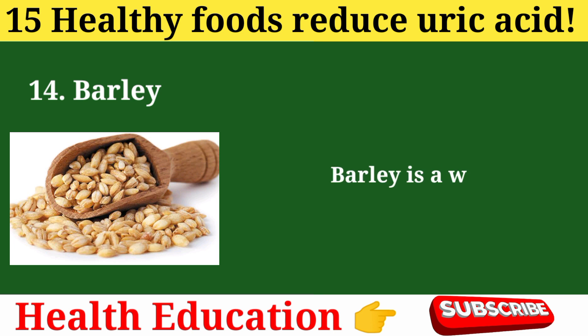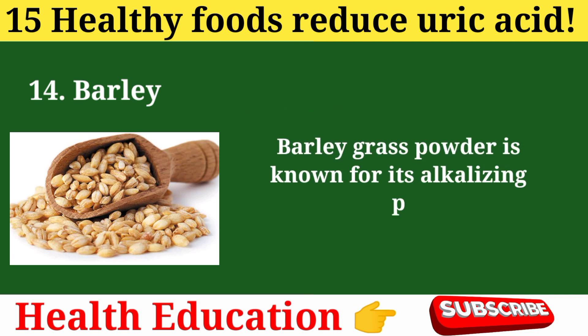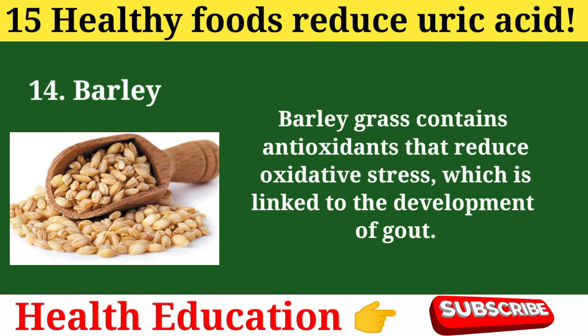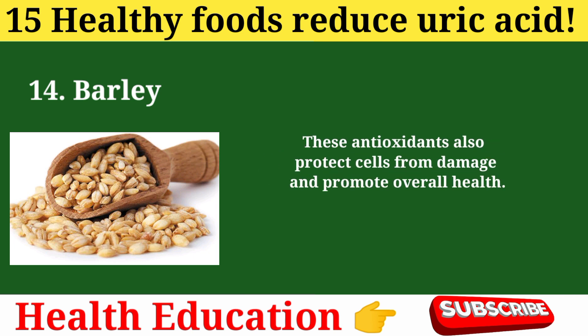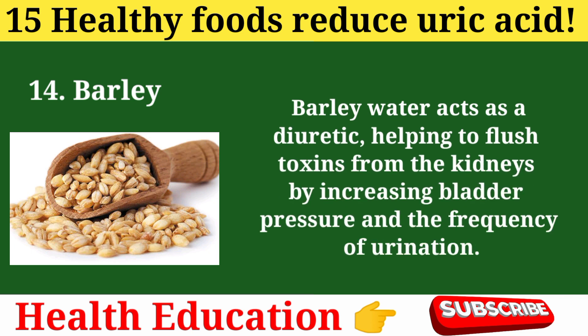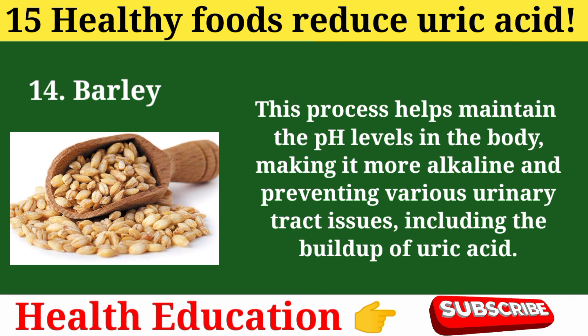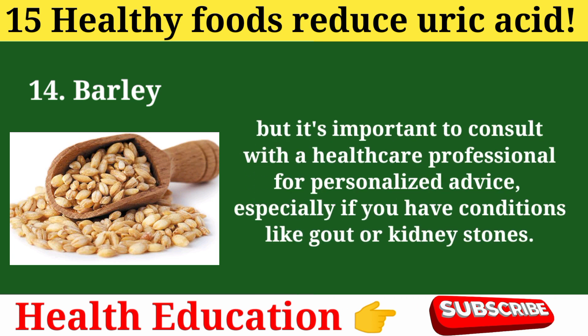14. Barley. Barley is a whole grain that contains dietary fiber and may help regulate uric acid and promote overall health. Barley grass powder is known for its alkalizing properties, helping balance the body's pH levels, reducing acidity, and thereby dissolving uric acid crystals. Barley grass contains antioxidants that reduce oxidative stress linked to the development of gout and protect cells from damage. Barley water acts as a diuretic, helping flush toxins from the kidneys by increasing bladder pressure and frequency of urination, maintaining the body's pH at a more alkaline level and preventing uric acid buildup. Consult a healthcare professional for personalized advice, especially if you have gout or kidney stones.